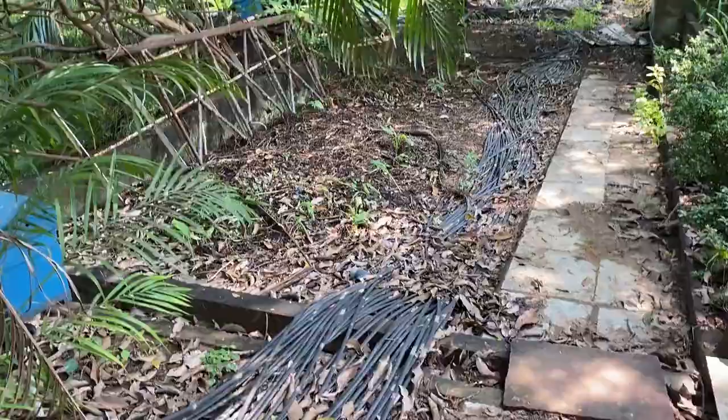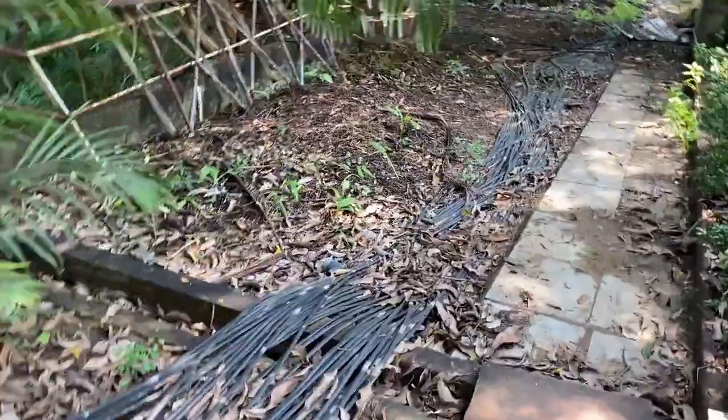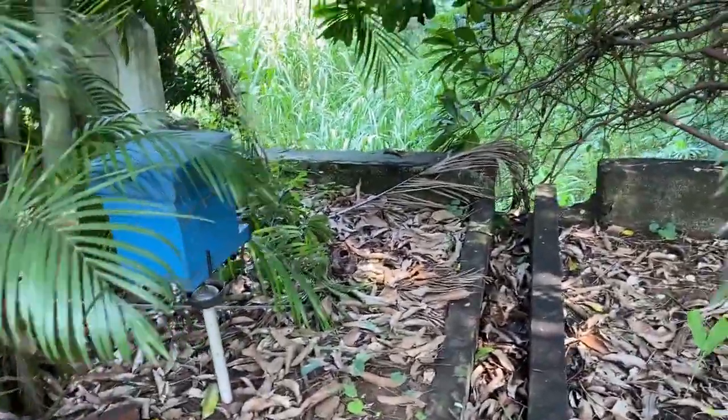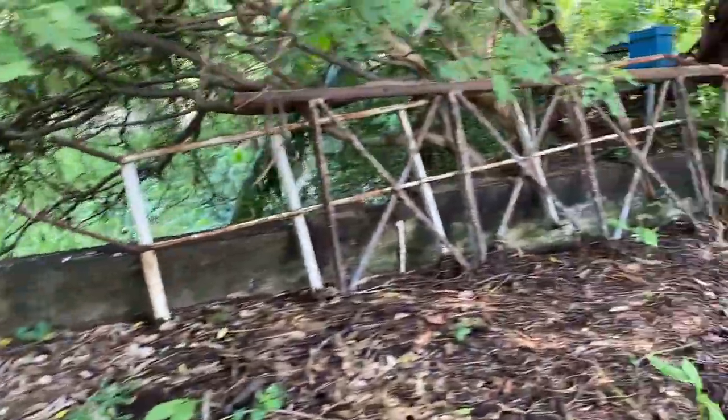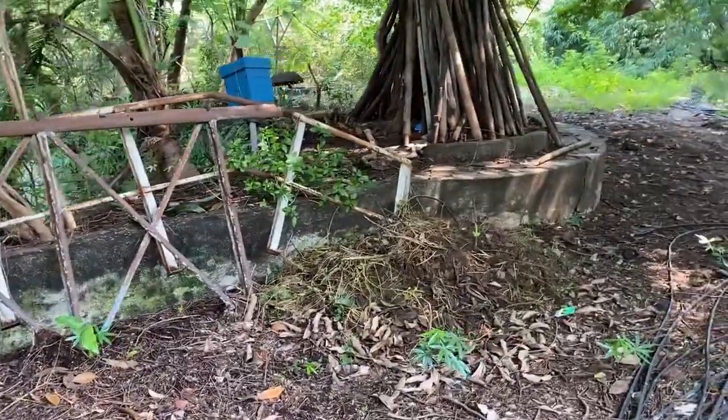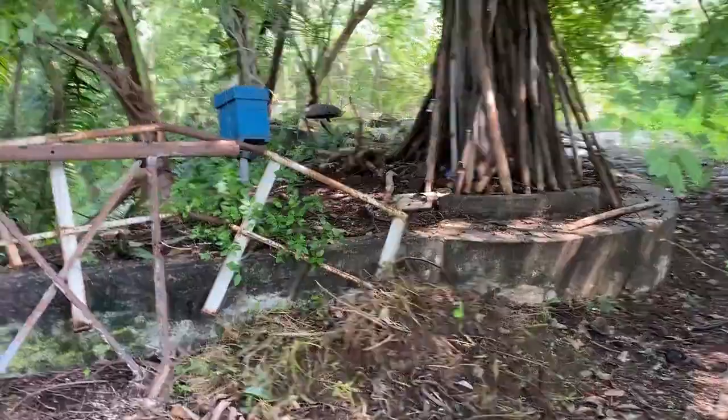Moving forward, here you can see another type of bee box — these are Apis cerana indica. There are two boxes here, and these bees are a little bigger in size and more aggressive, but they are also doing good.